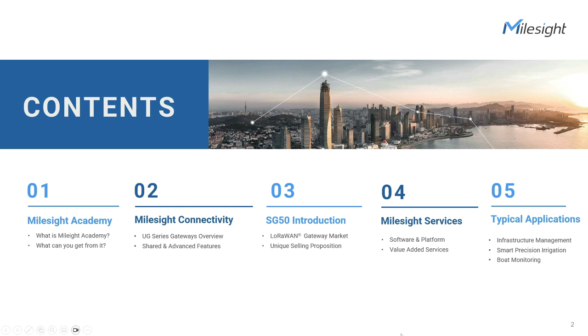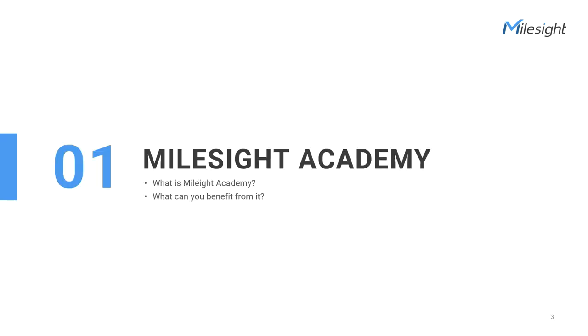Following that, we'll explore Milesight Services, which includes software and platform solutions. Lastly, we'll delve into some typical applications of the SG50 gateway, such as infrastructure management and smart precision irrigation. Get ready for an informative and engaging session covering a range of topics that highlight the capabilities and versatility of Milesight's LoRaWAN connectivity. So let's dive in.